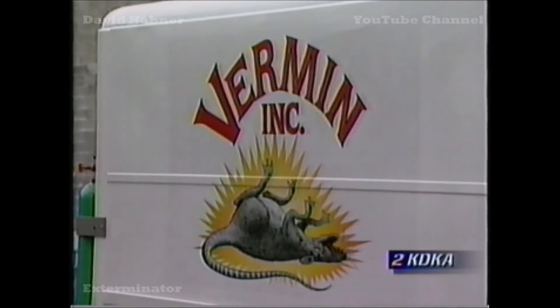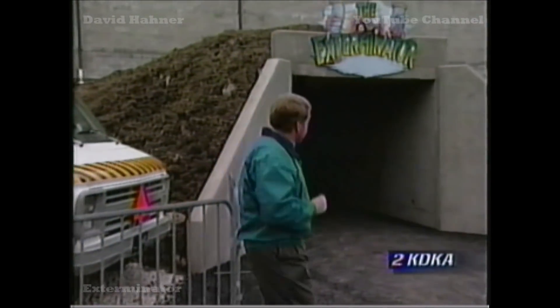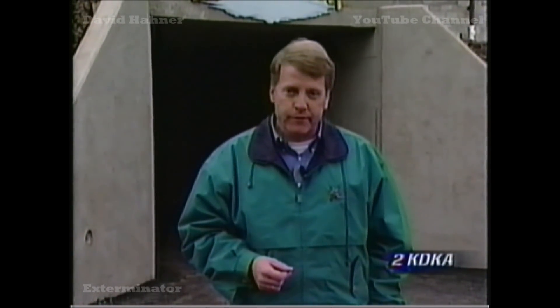Your first chance to help out Max and the guys from Vermin, Inc. go after those big rats will come on Sunday when Kennywood has its preview starting at 1 o'clock, and the Exterminator is open for the first time. They'll open for weekend hours starting next weekend, and you can expect some lines here all summer. But the folks I rode with say standing in line is going to be well worth it. At Kennywood, John Shumway, KDKA-TV News.